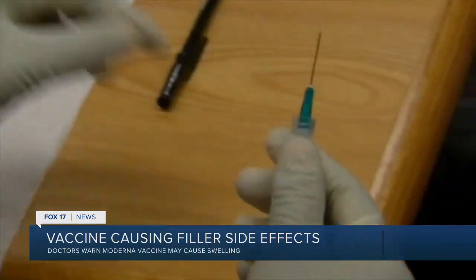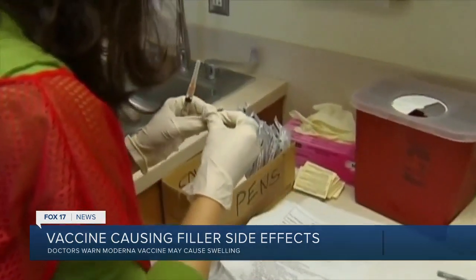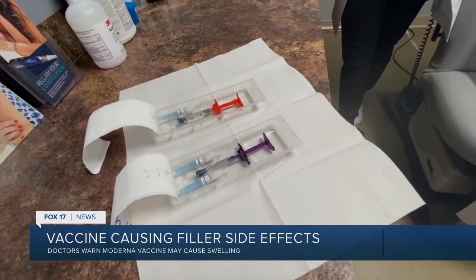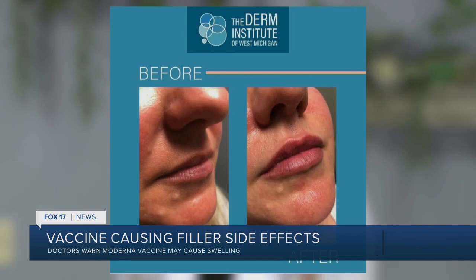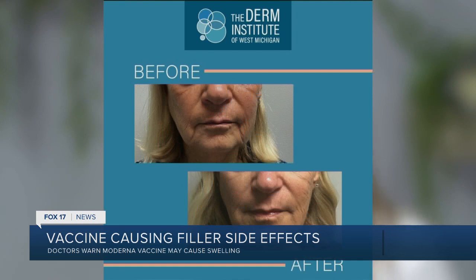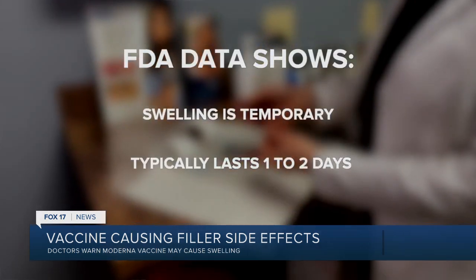Do you know why the Moderna vaccine is causing this swelling with filler? What exactly is going on there chemically? We're not sure why we only see it in the Moderna vaccine, but basically anytime you have a lot of inflammation in your body, you can start to swell. The goal of hyaluronic acid filler is to hold water and to give you a little bit of swelling and lift. So it's kind of doing its job, in a sense, except it's just doing too much when you have that much inflammation.